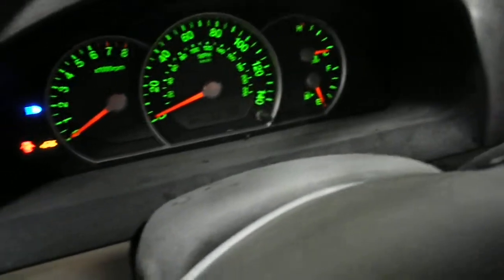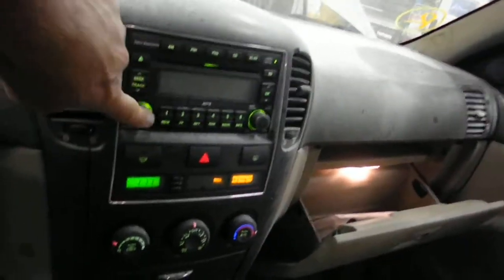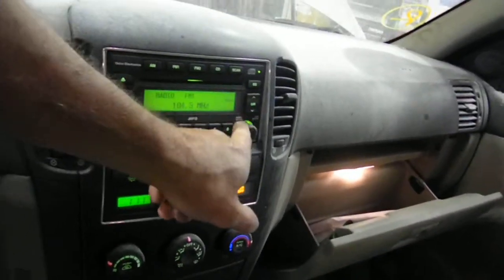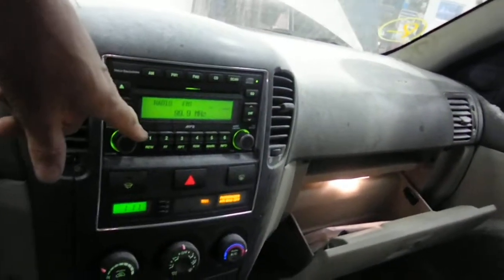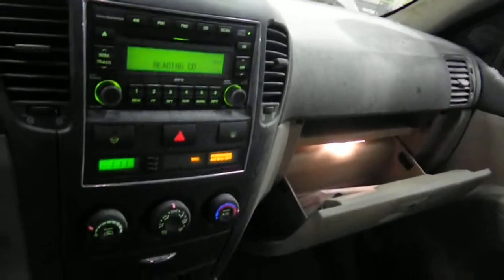We don't have any response from the dash. We have AM/FM CD, which it does function. You hear the radio go. There is a CD installed.